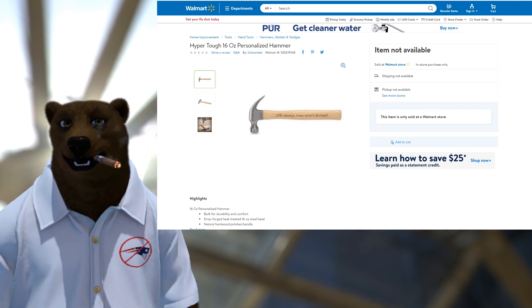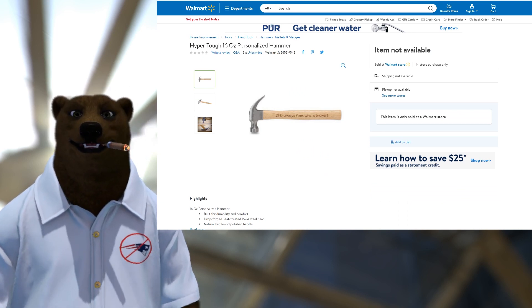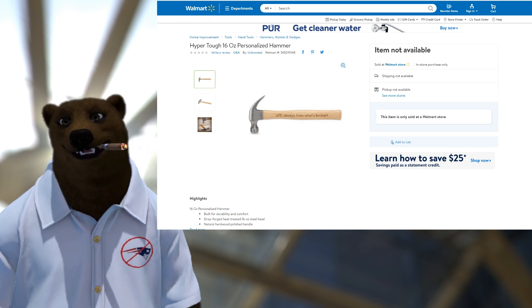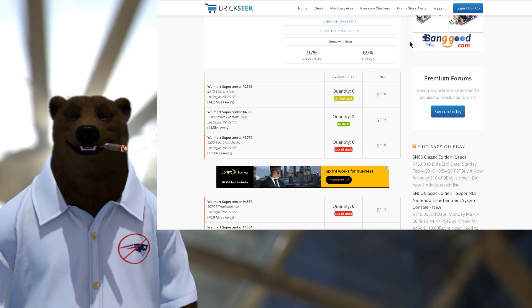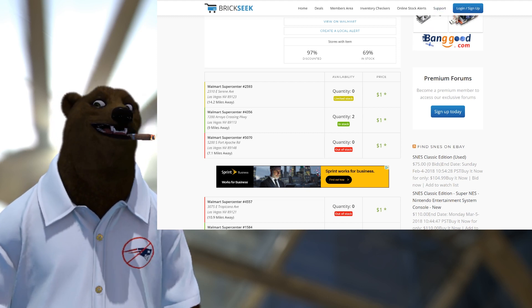Speaking of no-brainers, this deal is so good — if you don't buy it you should hit yourself in the head with a hammer. It's the Hyper Tough 60-ounce personalized hammer: 'Dad always fixes what's broken,' or as they say in my house, 'Daddy fix.' How good a deal can you get with a hammer? How does $1 sound? $1 for a claw hammer — why not buy a dozen of them? Give them out as Christmas presents, hand them out to friends, keep them around, use them as paperweights.